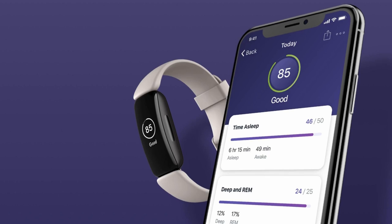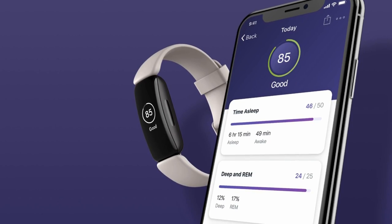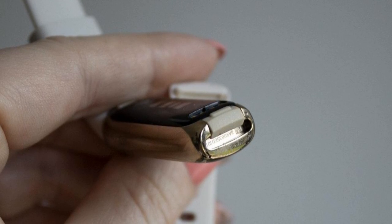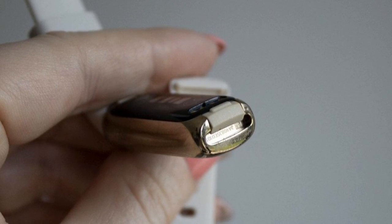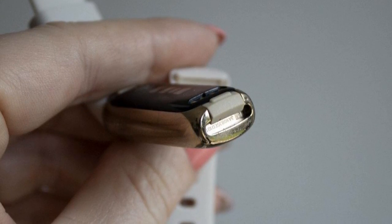The color screen means that the Luxe has slightly less impressive battery life than its cousin, the Inspire 2. Fitbit estimates that it will last five days in normal use before needing a charge, and in our experience that was roughly accurate. Charging is easy — the Luxe is supplied with a USB charger that connects to the rear of the device securely using a magnet, and doesn't shift and disconnect easily.